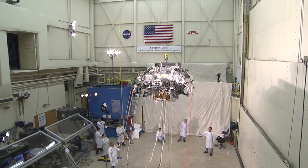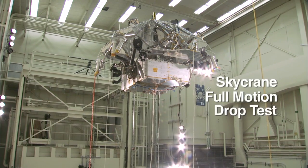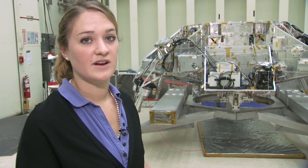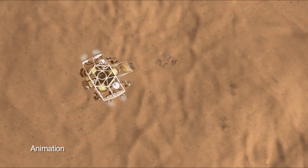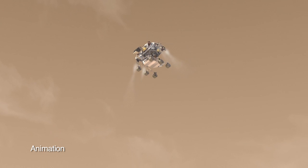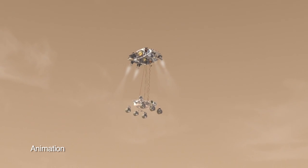Just recently, we ran a major test called the Skycrane Full Motion Drop Test. This test is to check out the EDL sequence — or entry, descent, and landing sequence — for Curiosity. For the first time, we're going to be touching down on Mars with just the rover's wheels, so this is the sequence leading up to that touchdown on Mars.